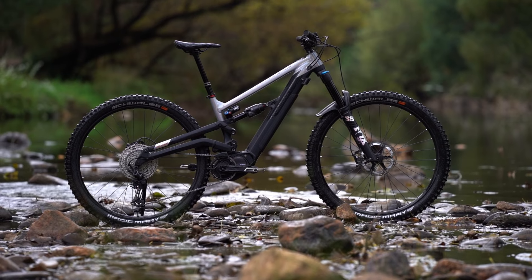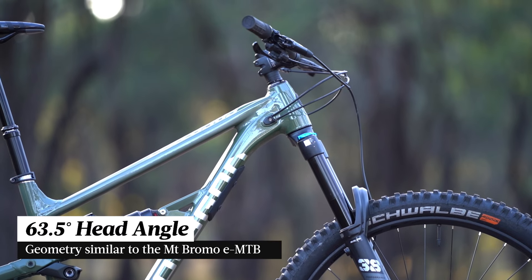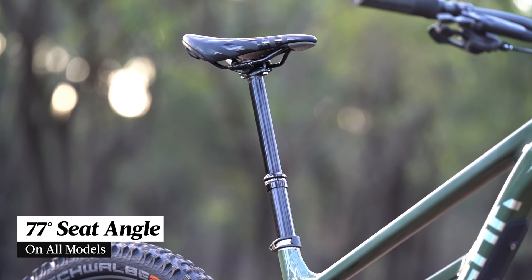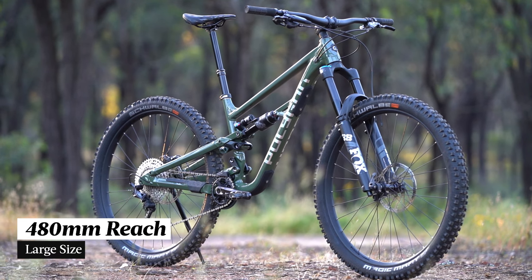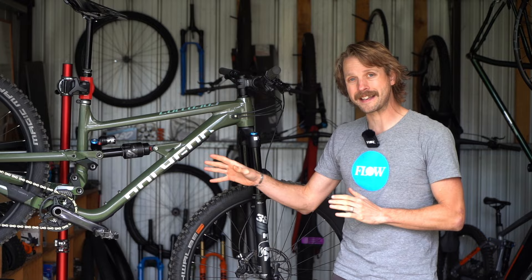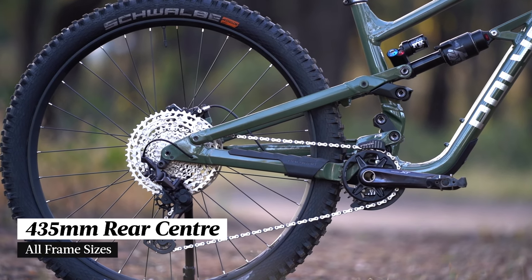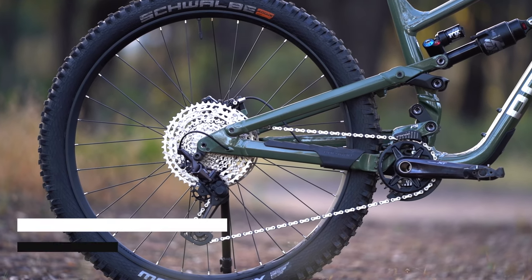The geometry on the Polygon Colossus isn't dissimilar to the Mount Bromo either. We've got a 63.5 degree head angle, a 77 degree effective seat tube angle, and on the large size we've been testing here, a 480 millimetre reach. Thanks to the IFS linkage the chainstays can be made quite short on this bike and as a result we've got a 435 millimetre rear centre on all frame sizes.